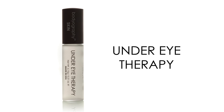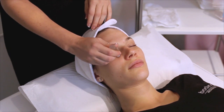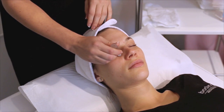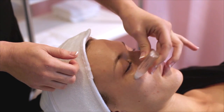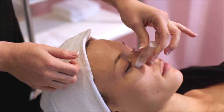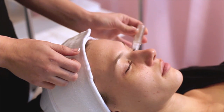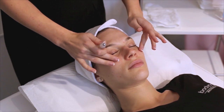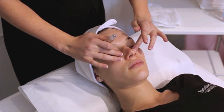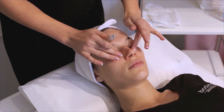Under Eye Therapy contains maximum levels of Haloxyl, the only patented ingredient scientifically proven to diminish puffiness and under eye dark circles caused by stress, fatigue, and even genetics. Cucumber and green tea extracts help to soothe the skin and reduce swelling while protecting collagen breakdown. Peptides and glycerin offer anti-aging and hydrating properties keeping the sensitive under eye area moisturized. A cooling rollerball applicator allows for a luxurious and calming effect. Apply morning and evening for diminished discoloration and puffiness over time. Keep this product in the fridge for an extra burst of cooling sensation.